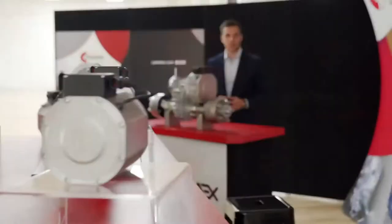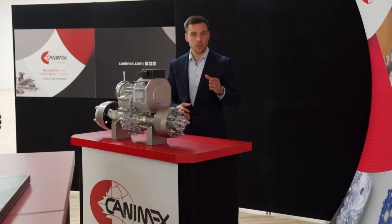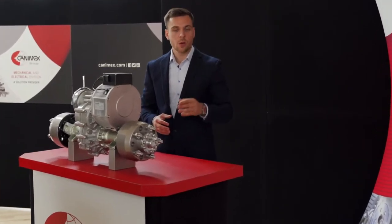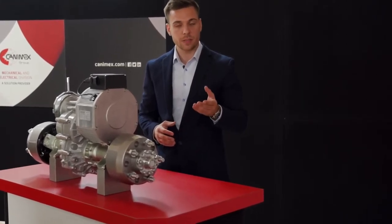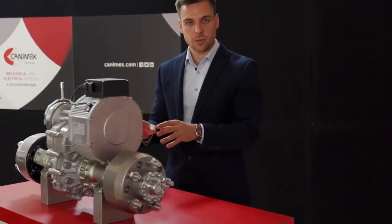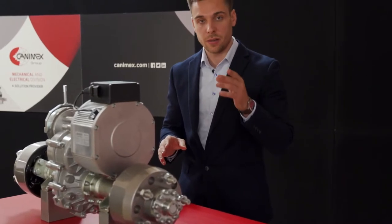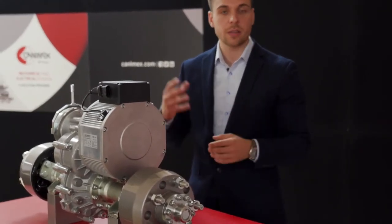At Canimex, we choose to work with worldwide-renowned manufacturers to provide the most efficient and reliable components for our clients. We are working notably with the Benevili Group, DMC Controller, and SEMA 1915. Let's begin with the Benevili transaxles. The Benevili transaxles are high-quality parts made in Italy. Two series are available: the TX-1 and TX-2 series.